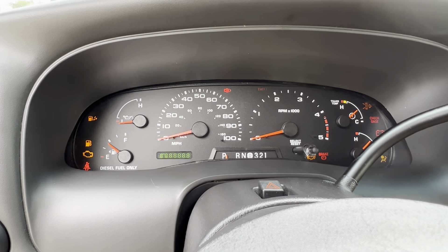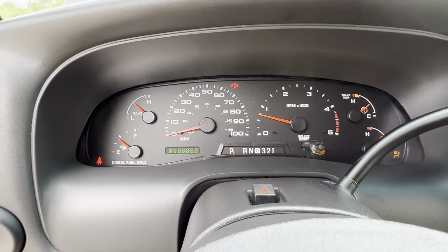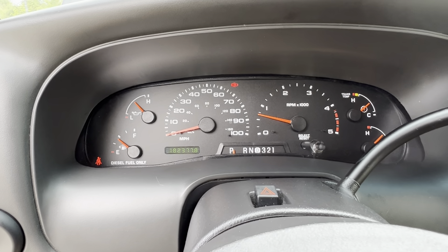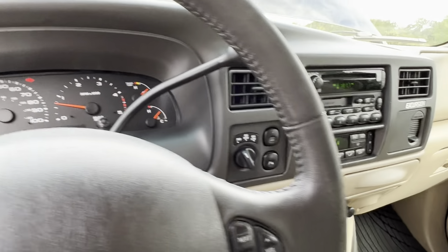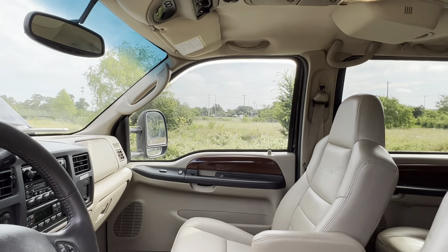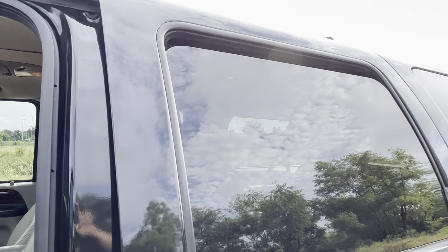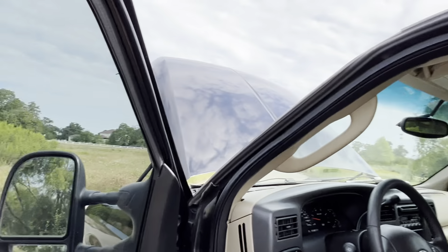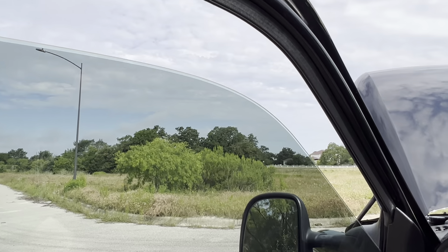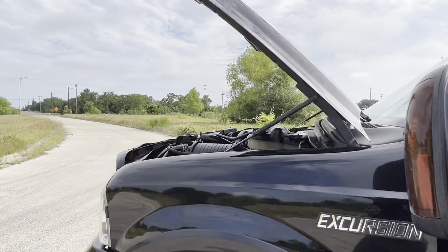Let me start this thing up so you guys can hear it run. Starts right up. Radio works, windows work, door locks work. If you guys can hear it run — it sounds great.